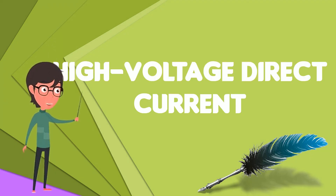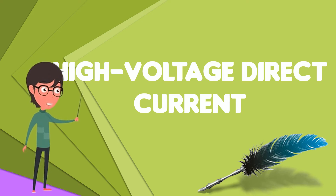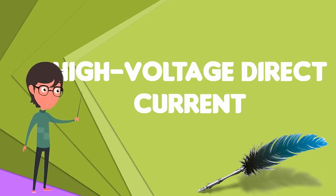A high voltage, direct current electric power transmission system uses direct current for the bulk transmission of electrical power, in contrast with the more common alternating current systems. For long-distance transmission, HVDC systems may be less expensive and suffer lower electrical losses.